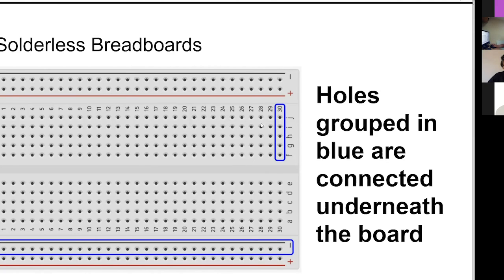Each one of these rows that is connected is broken across the center channel. You'll see me refer to the red plus and black minus ones as the power and ground rails. The ground rail is along the black line, and the power rail is along the red line. This center gap I refer to as the IC channel because it's the perfect width to put a little integrated circuit across. There's a little circuit straddling the gap in the middle there.